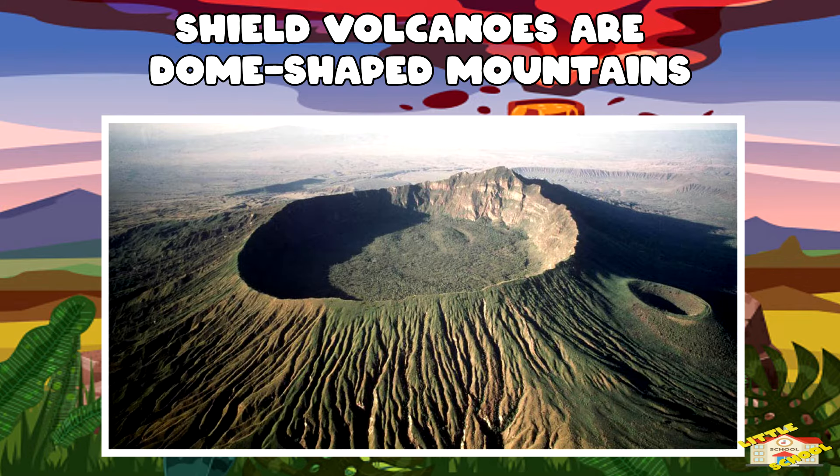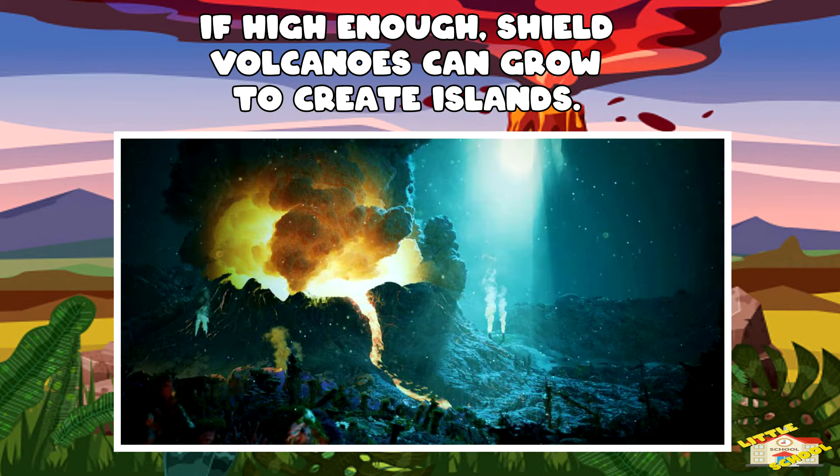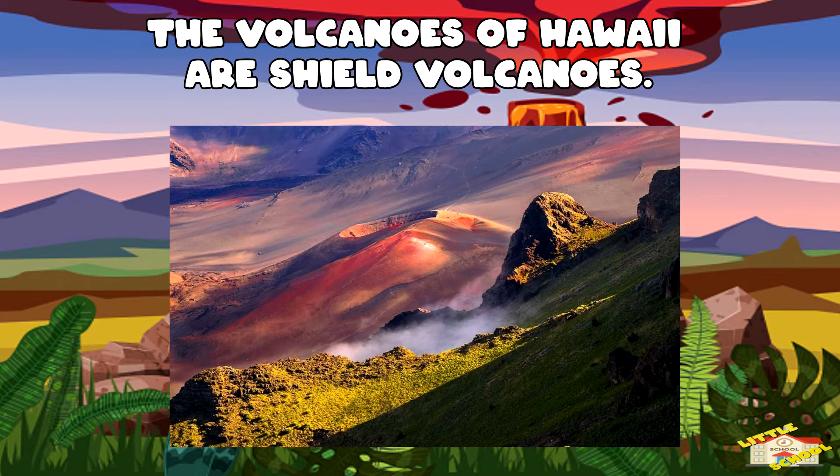Shield volcanoes are dome-shaped mountains built by lava flows. They are not as steep as stratovolcanoes, though they can be quite large. Some shield volcanoes that erupt under the sea grow high enough to create islands. The volcanoes of Hawaii are shield volcanoes.